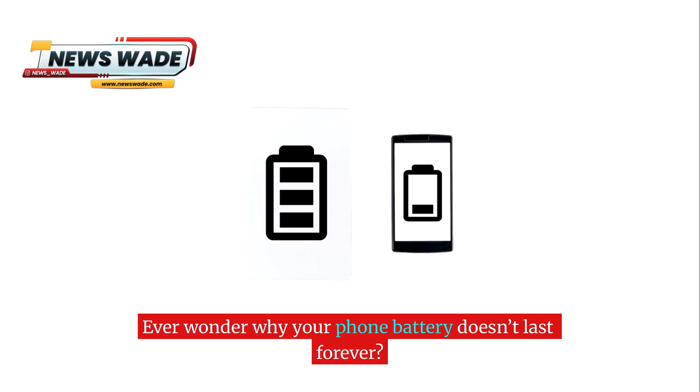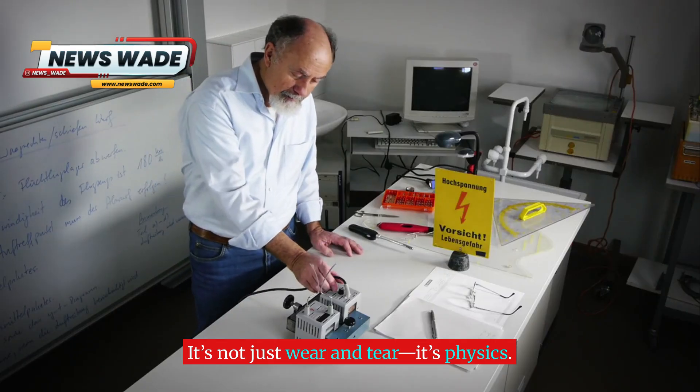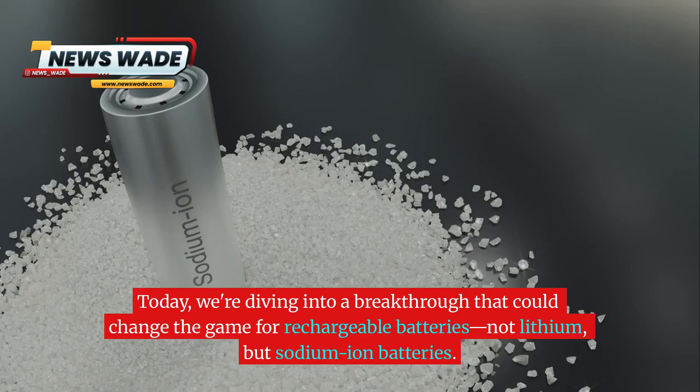Ever wonder why your phone battery doesn't last forever? It's not just wear and tear, it's physics. Today we're diving into a breakthrough that could change the game for rechargeable batteries — not lithium, but sodium ion batteries.